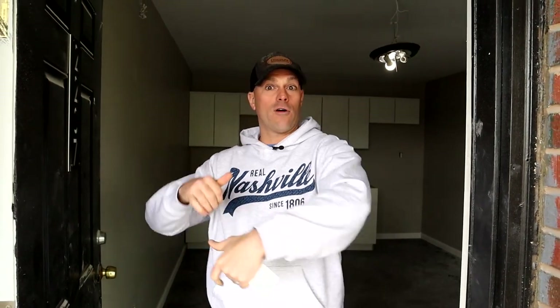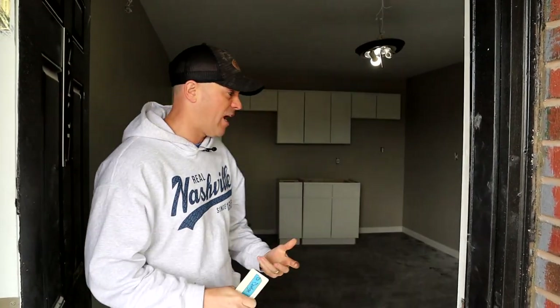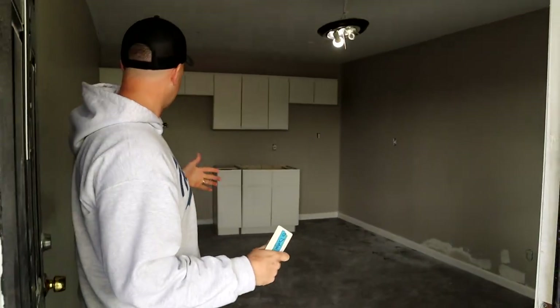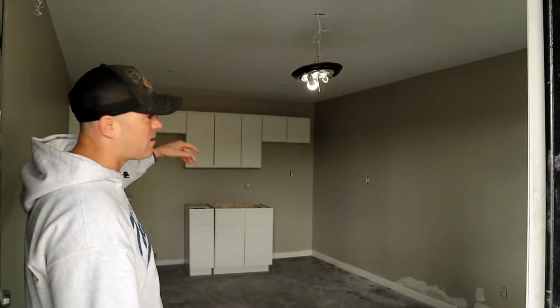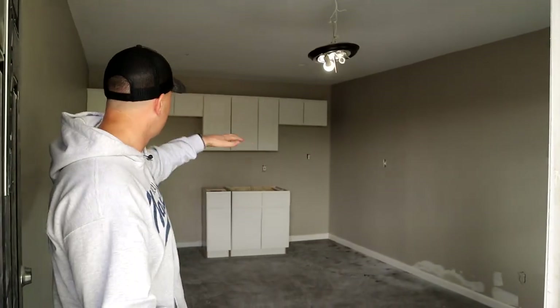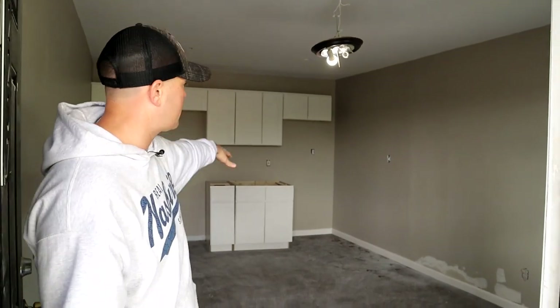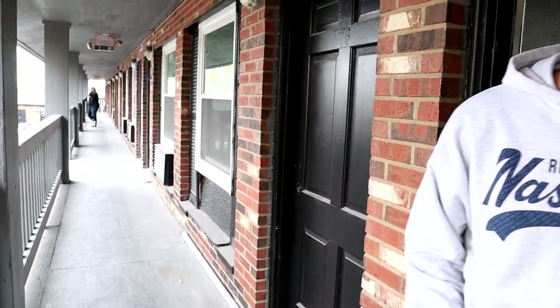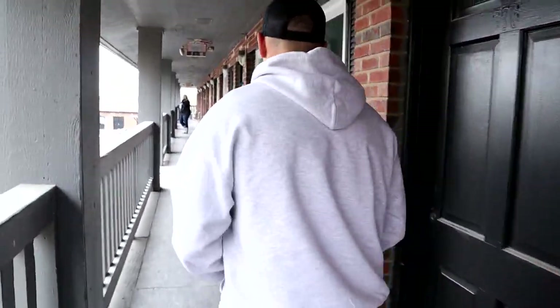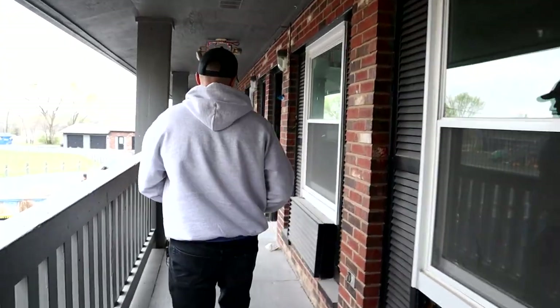We are now on the top floor. I'm in the top far-right unit, 2207. We actually have a worker in here, so I'm not going to walk this whole unit — I'd rather have him working. Floors are in, walls are in, lights are being finished by the electricians over the weekend, cabinets are in, countertops coming soon, and appliances are going in. Let's go look at the other three units.